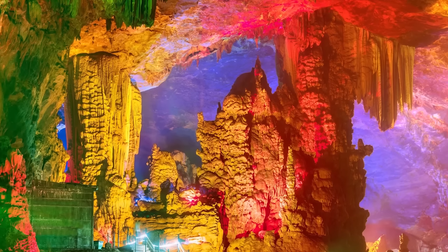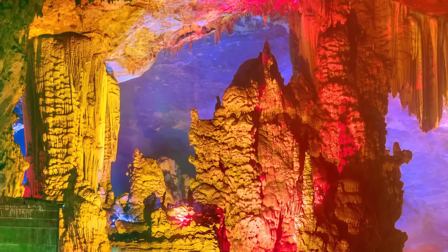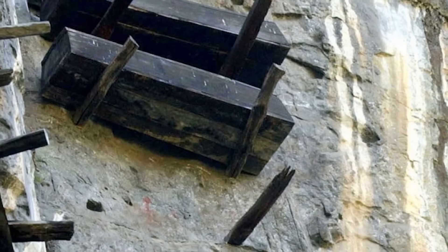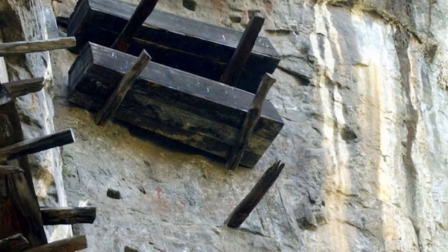Number 4: The Hanging Coffins. We are going up to China for our next one, specifically Hubei, China. There is a cave there that the locals call the Cave of the Fairies, and you have probably already realized that there is going to be a dark secret involved. Those who explored it inside found that there wasn't much of anything living at all, instead finding something deeply disturbing: rows and rows of coffins, some hanging from ropes, some jammed and wedged between the rocks of the cave.